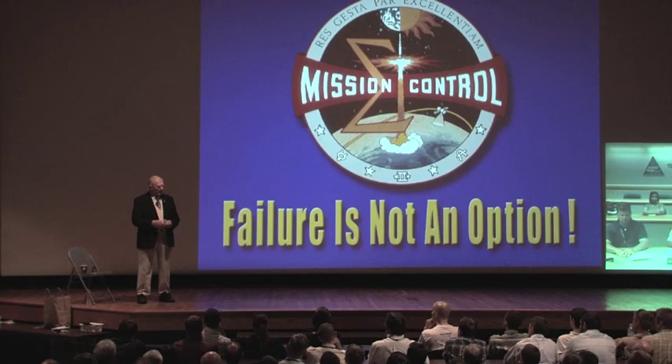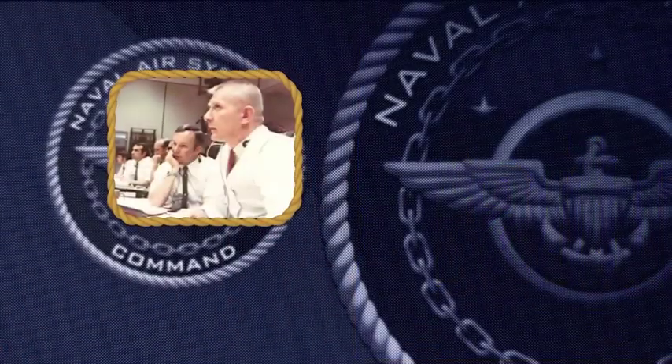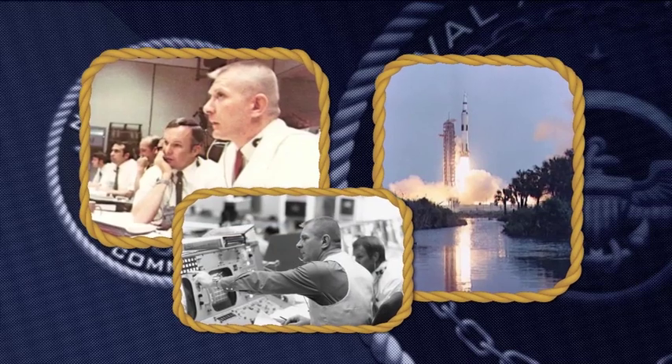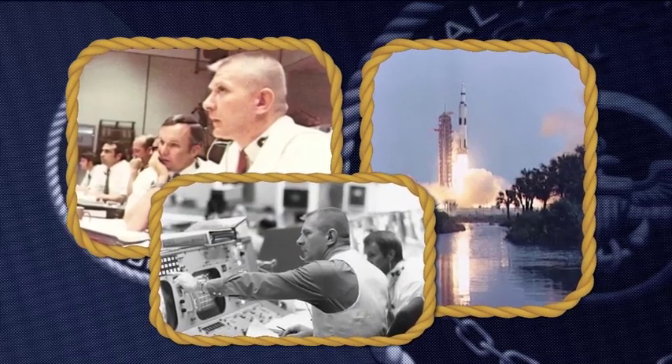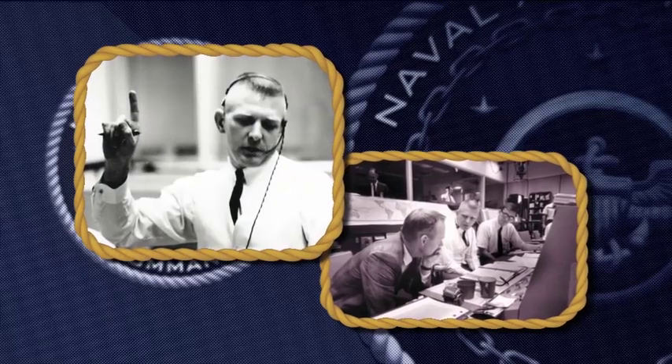Inspiring words from NASA hero Gene Krantz. The former NASA flight director came to Patuxent River to share his experiences in mission control. Krantz led the ground crew during the Apollo 13 mission. His team was on duty when part of the spacecraft's service module exploded, putting the crew's lives at risk. Krantz says cooperation and quick thinking helped to bring the astronauts safely home.